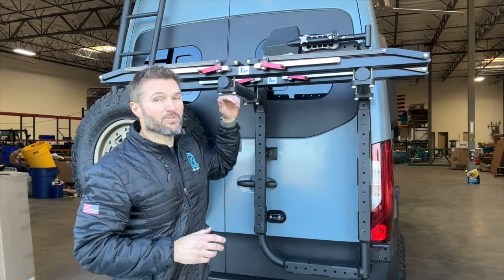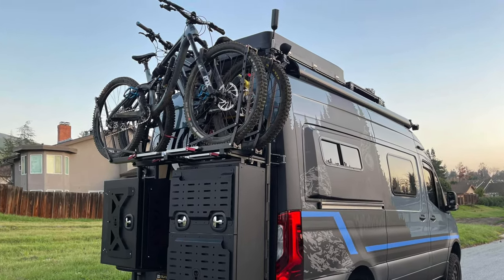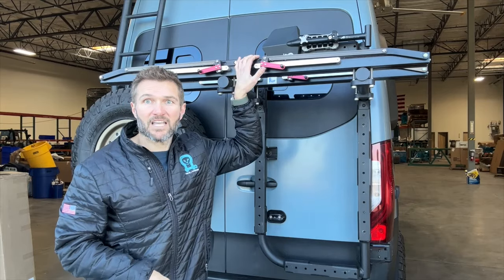You can see up here we've got a bike rack so you can get your bikes up out of the way, keep them away from folks that want to look at them, maybe get a little sticky fingery. So those go up there, you can take them on your adventure.